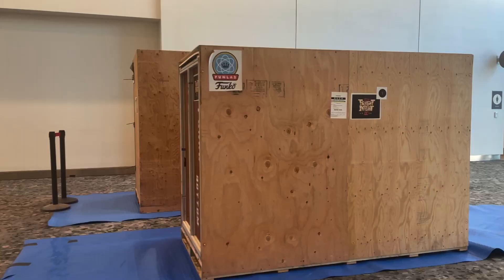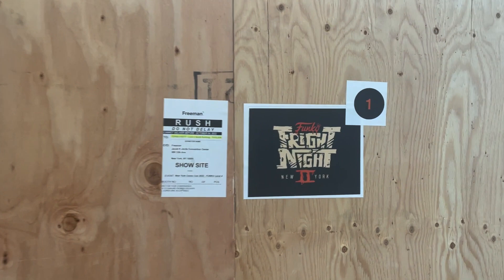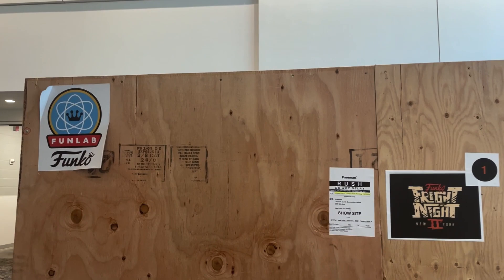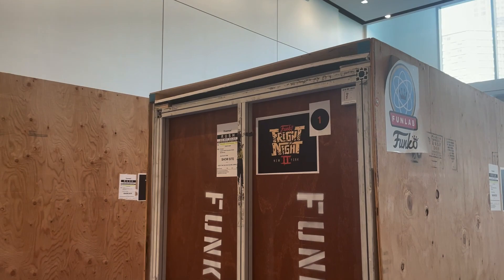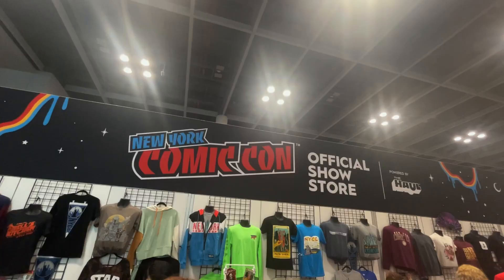We got most of our reservations, so there are only a couple things we have to wait in line for. Up here on the fourth floor, we just came across this crate — it says Funko Fright Night, Fun Lab Funko. This might be Funko stuff since I wasn't able to get Fright Night tickets. I might have to figure out what's in here. It does say Funko on the side, so this is definitely stuff for Fright Night. Pretty cool to see.